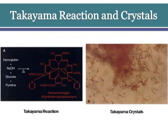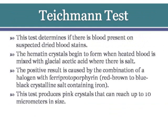What is the Tichman test? This test determines if there is blood present on a suspected dried stain. The hematine crystals begin to form when heated. Blood is mixed with glacial acetic acid where there is salt. The positive result is caused by the combination of a halogen with ferroprotoporphyrin, forming red-brown to blue-black crystalline salt containing iron. This test produces pink crystals that can reach up to 10 µm in size.